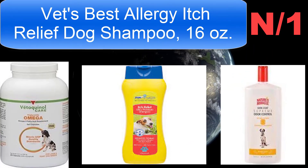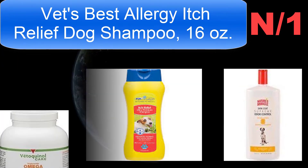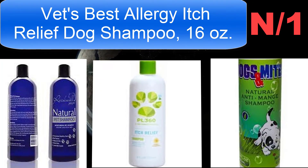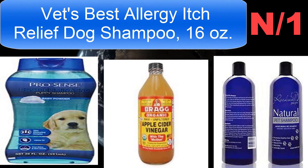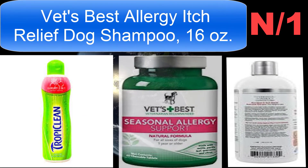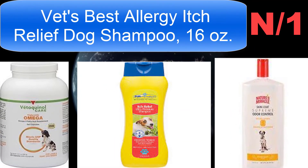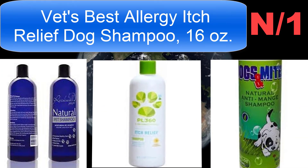Vets Best Allergy Itch Relief Dog Shampoo, 16 ounces, is great for dogs with itchy skin due to allergies or sensitive skin. This allergy itch relief dog shampoo uses essential oils and natural ingredients — oatmeal, limonene, and tea tree oil — to calm skin irritation and moisturize skin from incessant itching by washing away allergens attached to the fur.